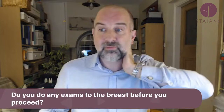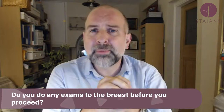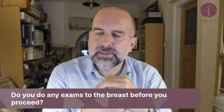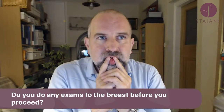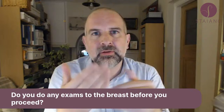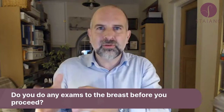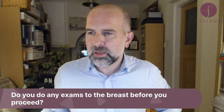Do I do any exams of the breast before proceeding with surgery — whether implants, reductions, or other procedures? I don't. Some surgeons routinely do mammograms, but I don't do anything aside from the routine screening you'd have based on your age. I don't do any extra breast screening prior to a breast implant or breast reduction. There's no evidence to suggest screening people before routine surgery is beneficial just because they're having surgery.